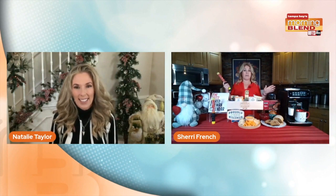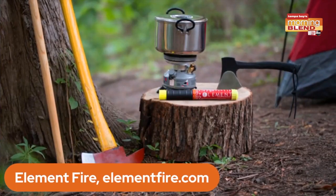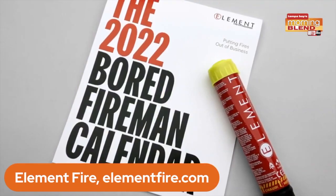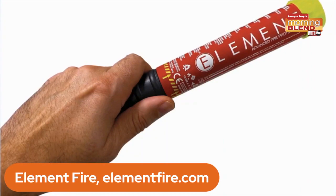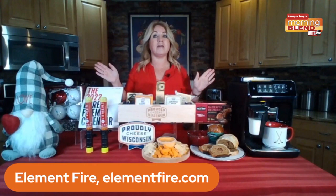I remember there was a grease fire in my parents' kitchen — we'll never forget. And two years ago, I almost burned the house down with the oven. Something caught on fire and we used the old school fire extinguisher. Not anymore. Element Fire has a line of fire extinguishers to protect customers against accidental fire mishaps. They want to put fires out of business. It's the world's smallest and longest lasting fire extinguisher.